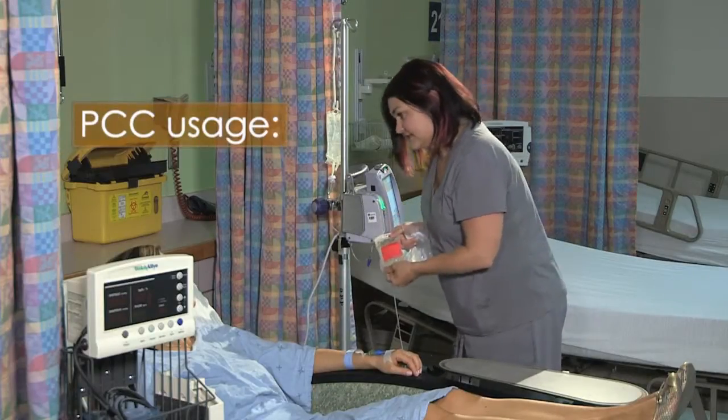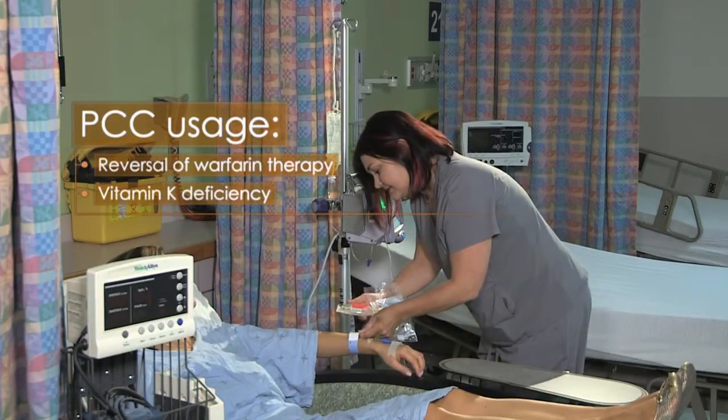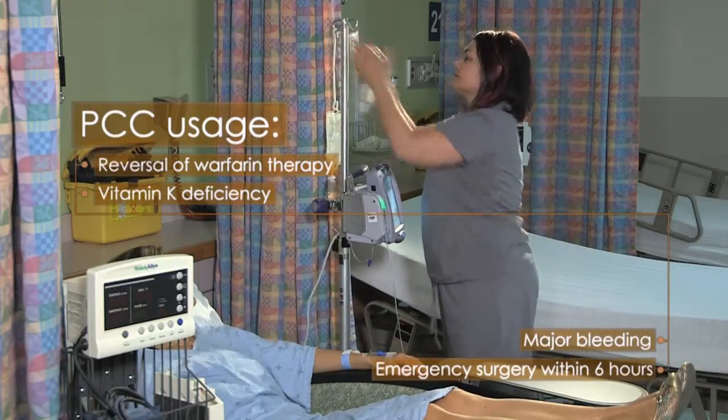This video will describe the clinical recommendations for the use of prothrombin complex concentrates or PCCs. PCCs are faster and more effective at lowering the INR than plasma for patients requiring warfarin reversal. We will describe the use of PCCs for warfarin reversal or vitamin K deficiency in patients experiencing major bleeding or requiring emergency surgery in the next six hours, and where plasma is not the preferred strategy.